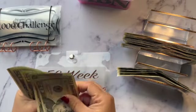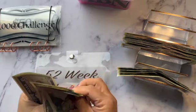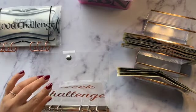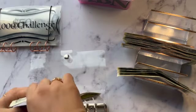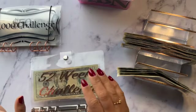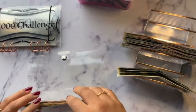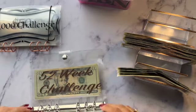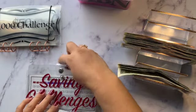20, 40, 60, 80, 85, 90, 95, 100. Since I started making these videos saving is so much easier, it's so much fun and I am excited and eager to do this every time I get paid. That's for my savings challenges.